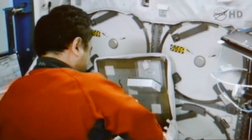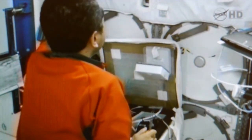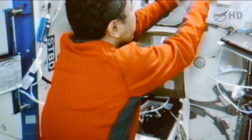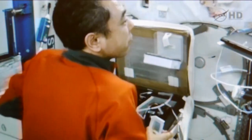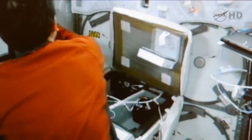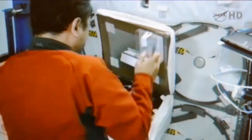Furukawa is getting a go from the folks at the Pilot Operations Center at Marshall Space Flight Center, the NASA Center in Huntsville, Alabama, on his preparation for that particular sample. Again, this work took place earlier this morning as Furukawa worked with the Commercial Generic Bioprocessing Apparatus experiment.